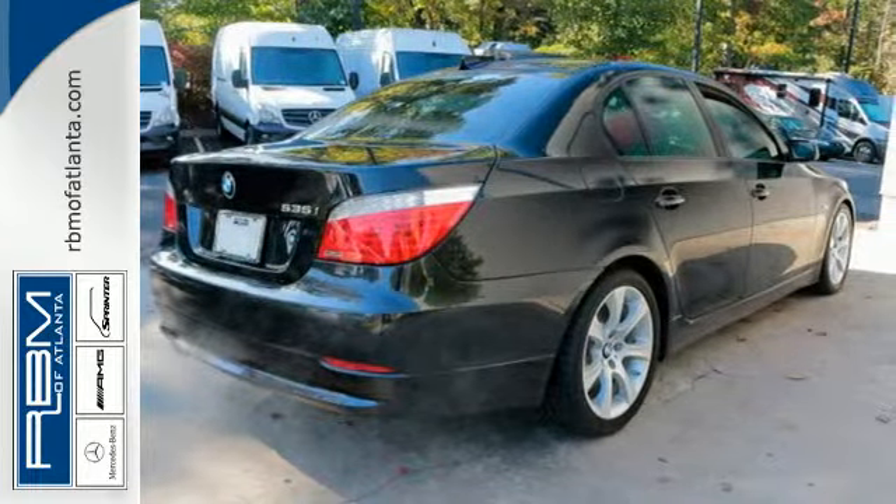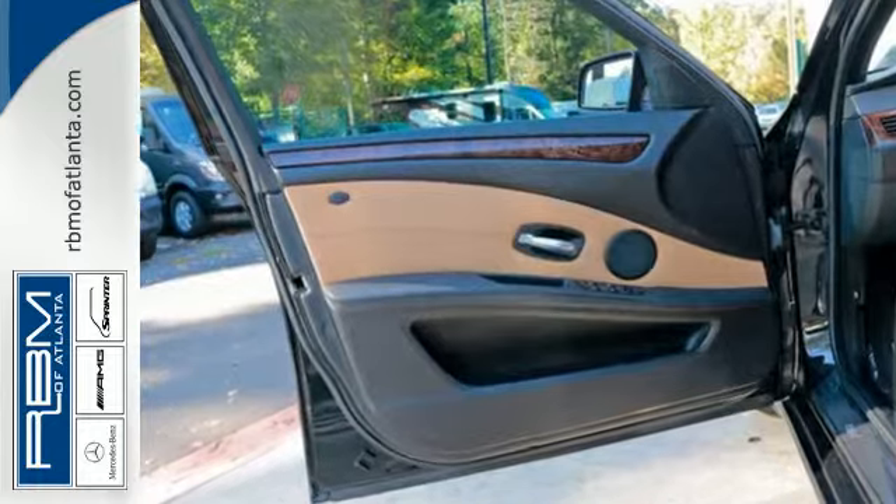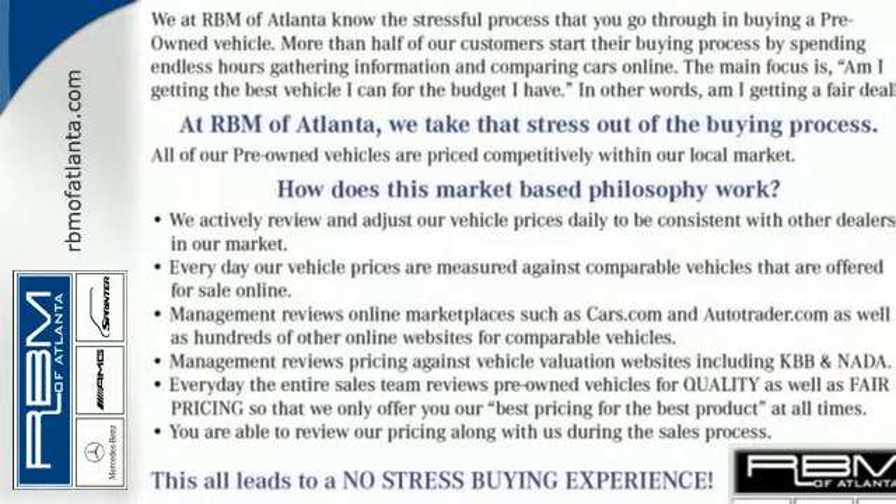The critically acclaimed 5 Series has always set the standard for premium sports cars with its perfect blend of performance, luxury, style and safety.